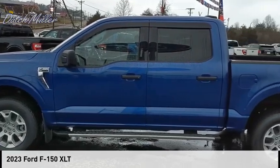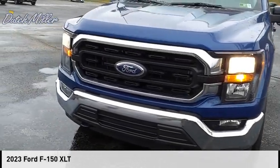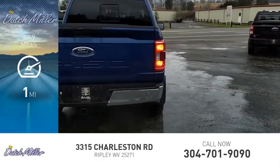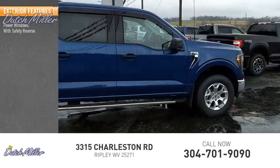Take a ride in the 2023 F-150. This vehicle is powered by a four-wheel drive, eight-cylinder 5.0-liter engine. This vehicle has less than 100 miles. Here are some of this vehicle's great options: power windows with safety reverse.